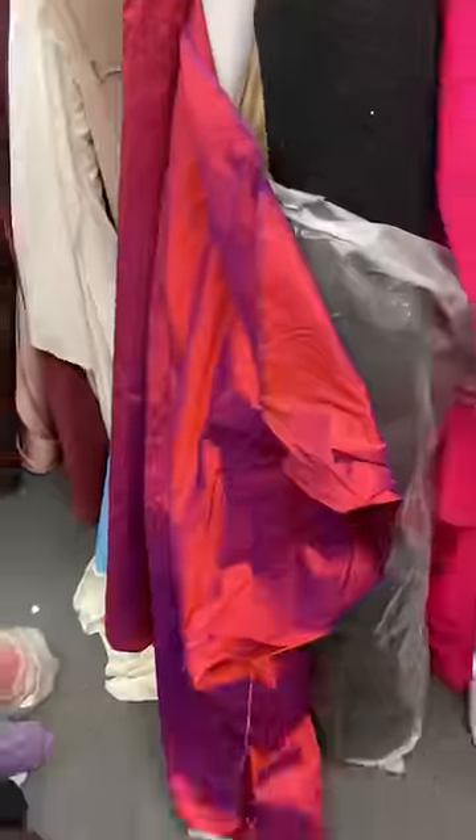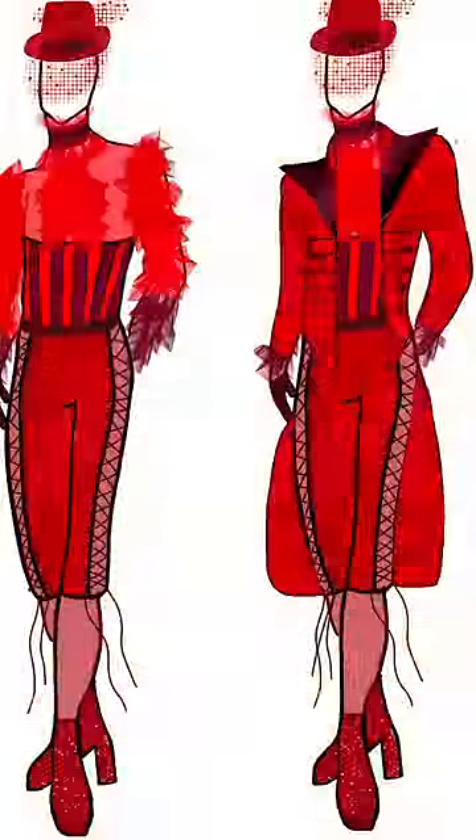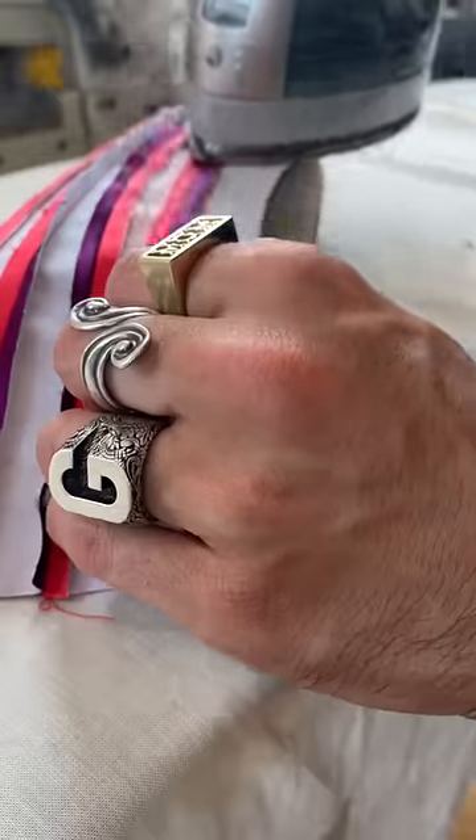Today I am creating one of the wildest costumes I've ever created, and I cannot wait to show you who it's for at the end of this video. I'm taking the idea of dandy menswear and mixing it with the concept of an old-school circus. This costume is going to be worn on arena stages across the United States alongside Panic at the Disco.